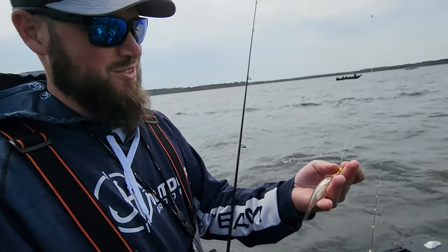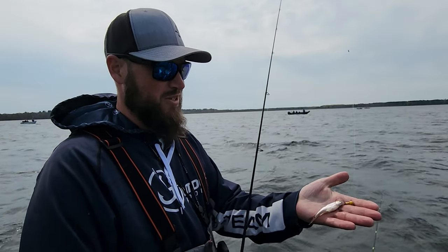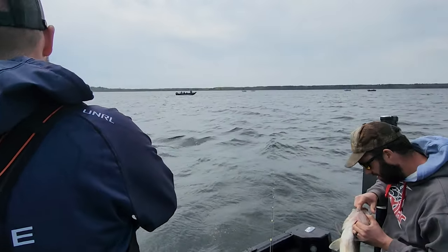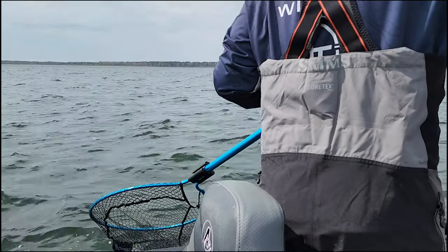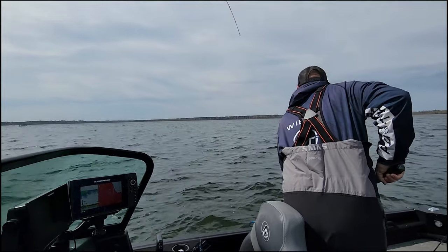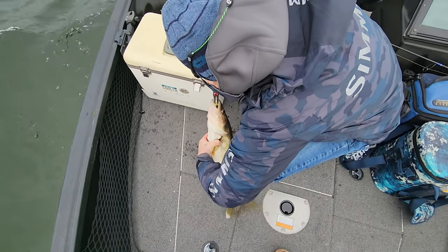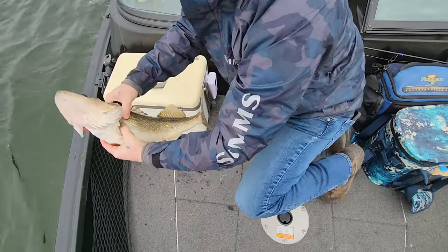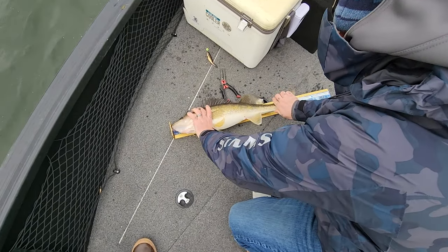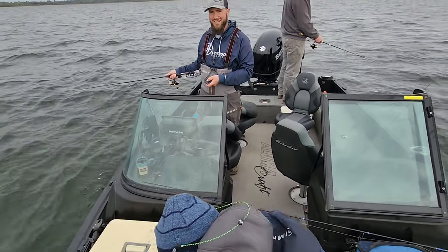We're actually using 8-ounce gold jigs — kind of watermelon jigs, paired colored jigs — but yeah, jigs and minnow. I'll take it. Need to find some smaller fish, definitely need to find some others. 23 and a quarter — it's a keeper.